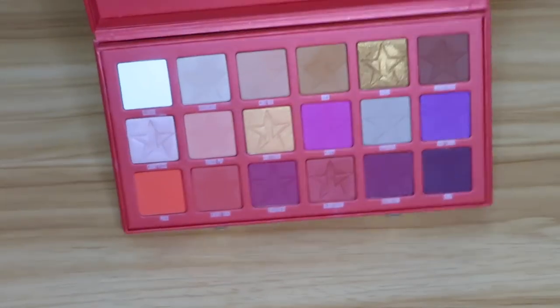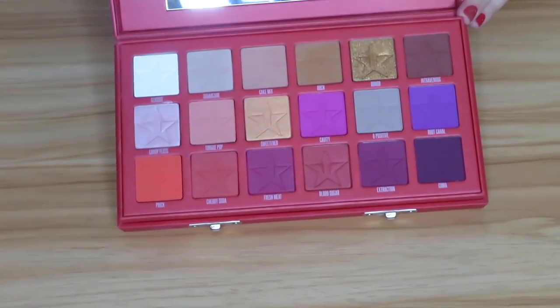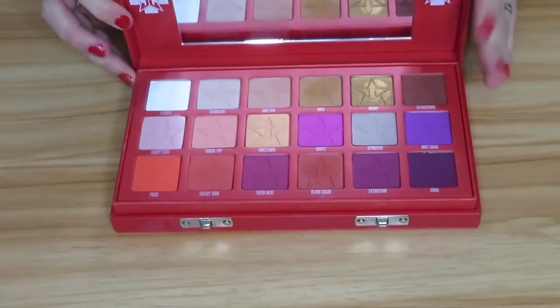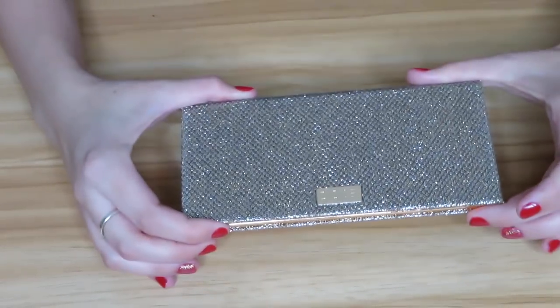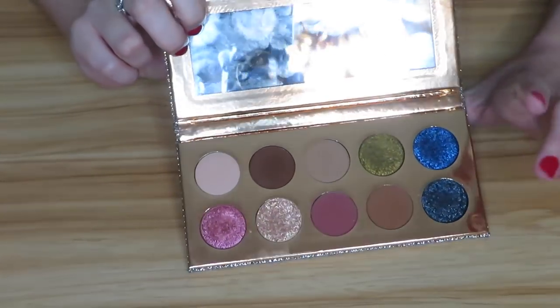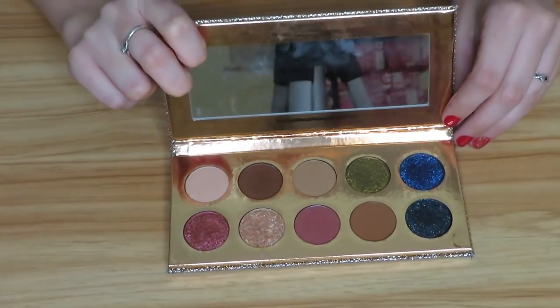Next we have the Jeffree Star Cosmetics Blood Sugar palette. This is relatively new to me — my first YouTube video was actually a look using this palette. I really do enjoy it and I definitely need to dive into it more, but this is not going anywhere from my collection probably ever. Then I have the Dose of Colors Desi x Katy Francation palette. I absolutely love this; I have used every single shade in this palette to create a look. I am not getting rid of it.